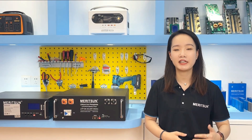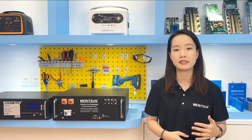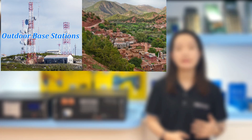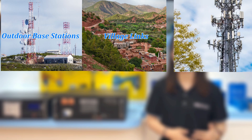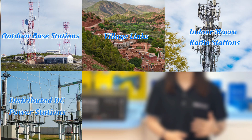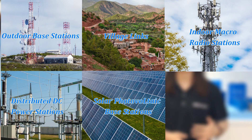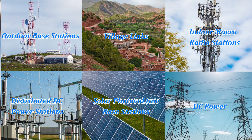The applications of lithium iron phosphate batteries for telecom communication are as follows. First, outdoor base stations. Second, base stations without air conditioning, such as village links. Third, space-critical indoor macro radio stations. Fourth, DC distributed power stations. Fifth, solar-based stations in areas with or without main electricity. Sixth, wireless land locations for DC power projects, etc.